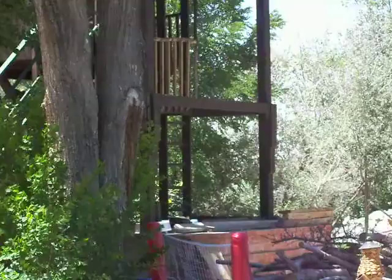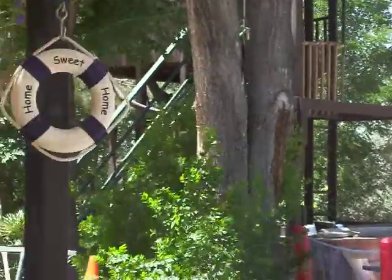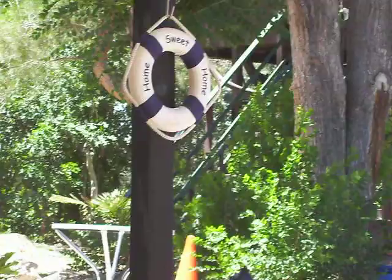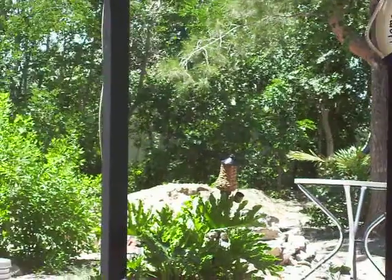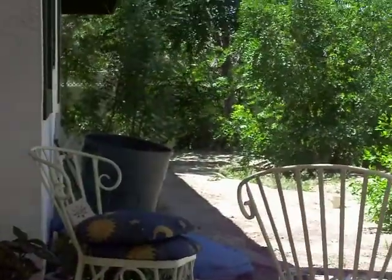And then of course another shot of the treehouse. I just love that treehouse, and the stairs so I can get up and down. Home sweet home. This is the view that I see when I sit on my back porch.